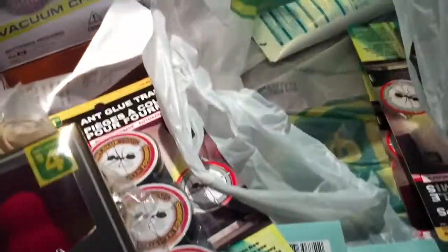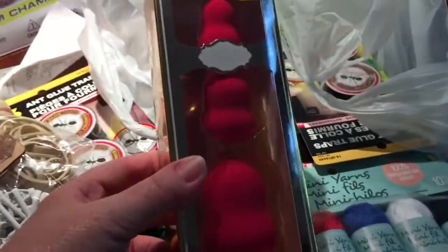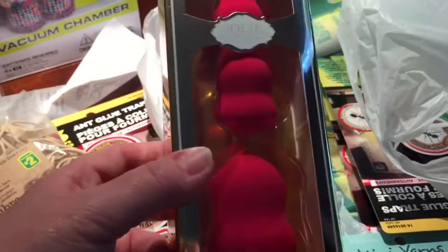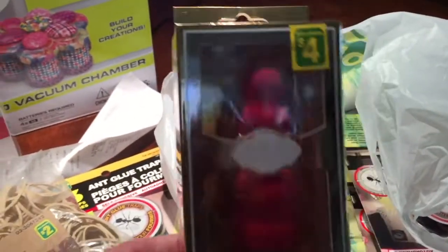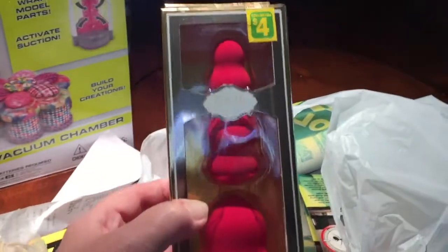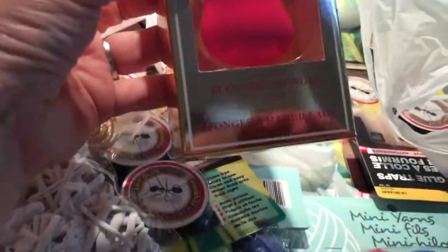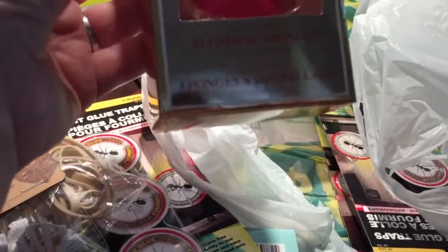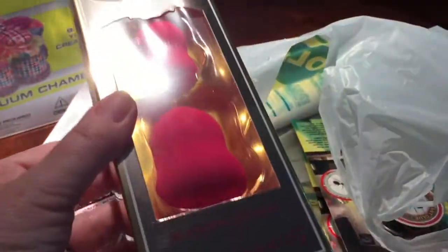I saw these at my regular Dollarama last time but I actually bought this package today because they were available in a nice pink color — the other Dollarama only had them in black. They look like really nice makeup applicators and the box is gorgeous. These are the Joli Collection latex-free blending sponges, hypoallergenic, and you get a set of three for $4.